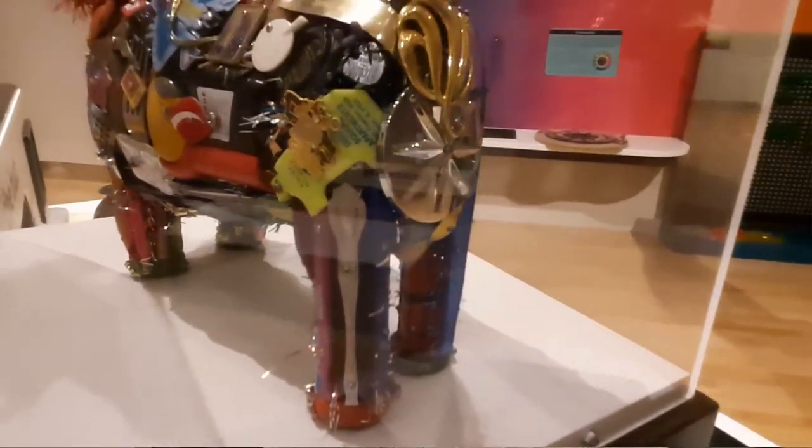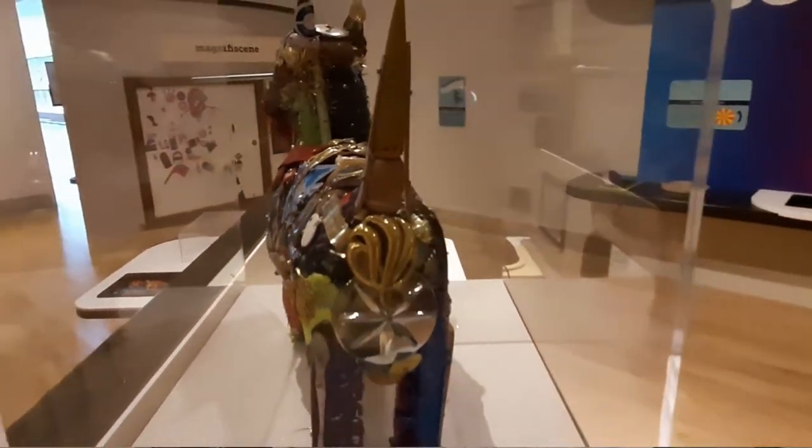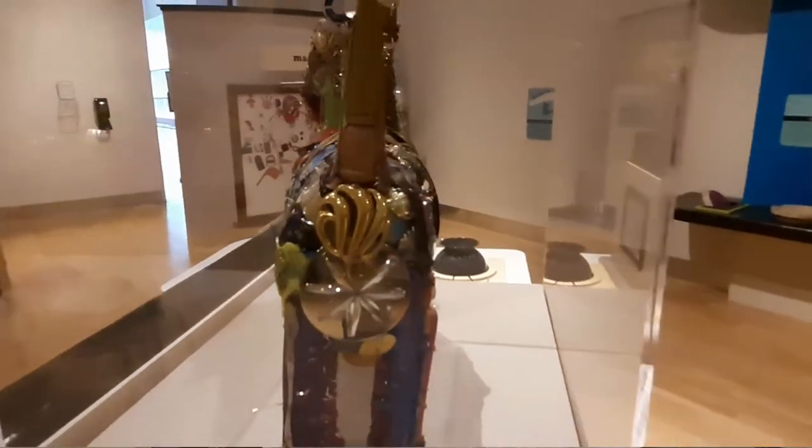So whenever we're all let out again and the museum opens back up, I hope that when you're there you'll visit Scotty Dog and see if there's something that you didn't notice was on the sculpture before.